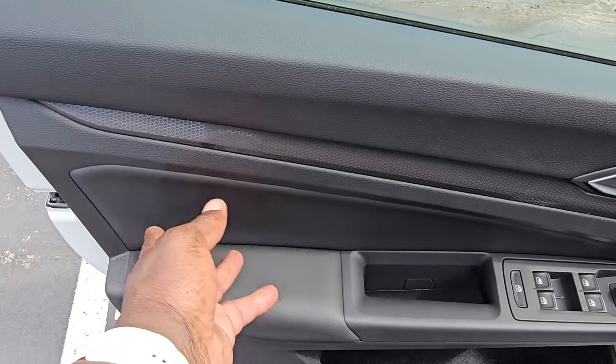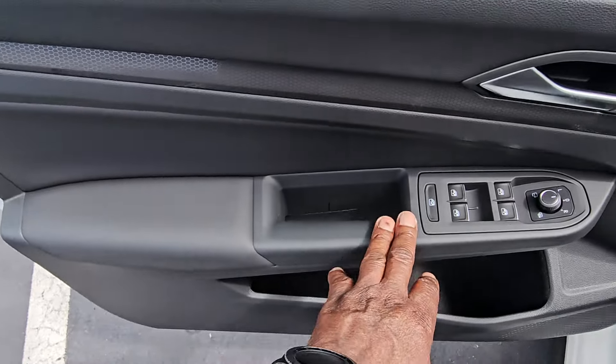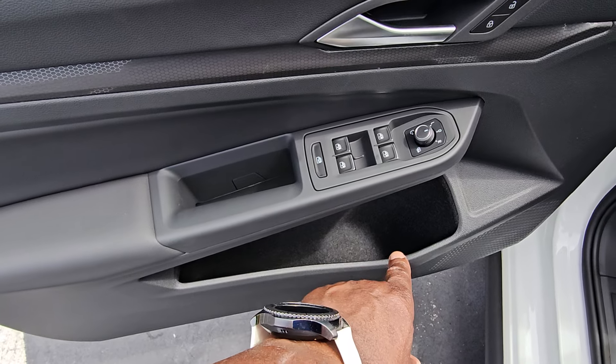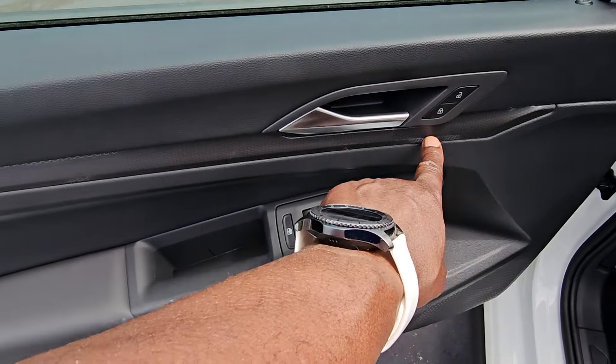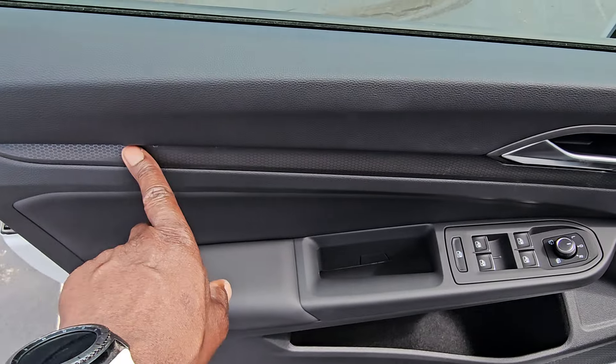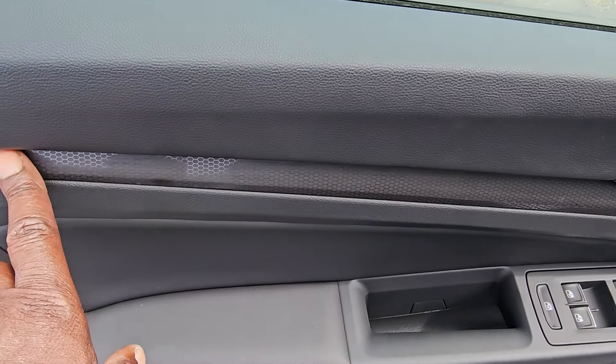On the door inset right here you have leatherette, and leatherette down here as well. You do have pockets for bottles or cups down below. Power folding mirrors are now standard. You also get ambient lighting in this door trim right here. It has the honeycomb design carried over from the grille into the door panel here.